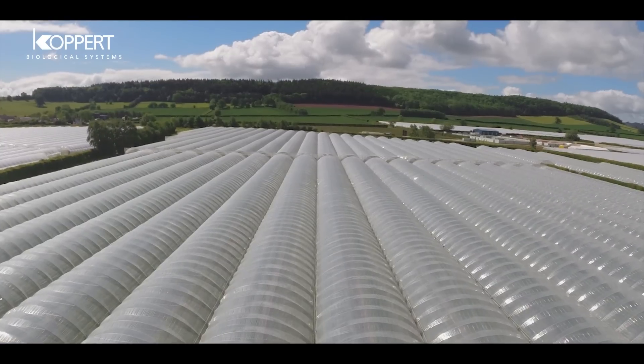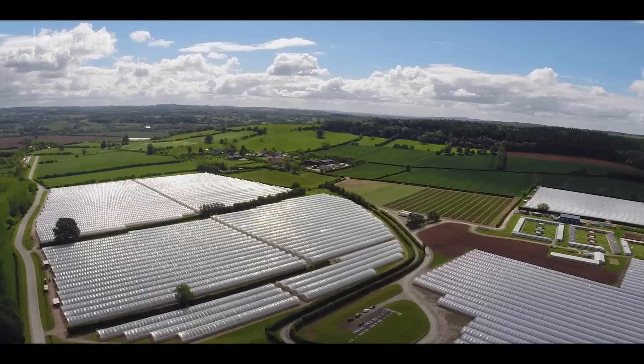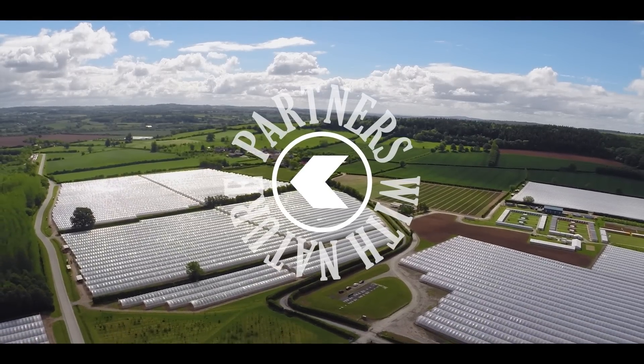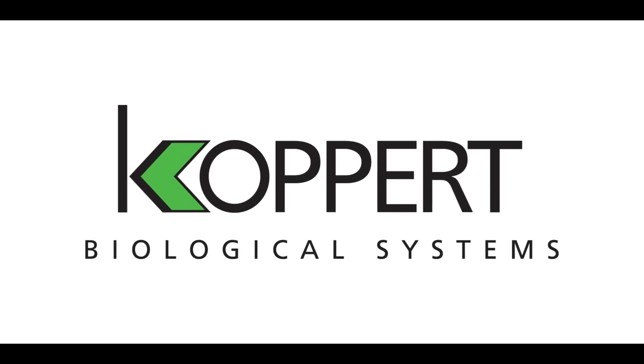The relationship with Koppert strengthens year on year and it's very beneficial to us.